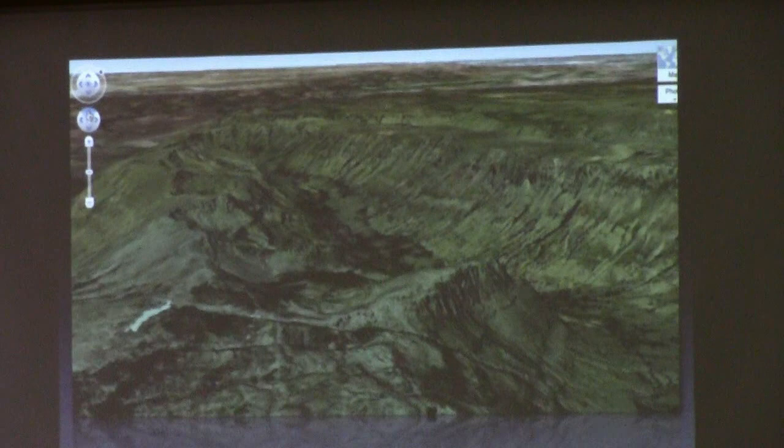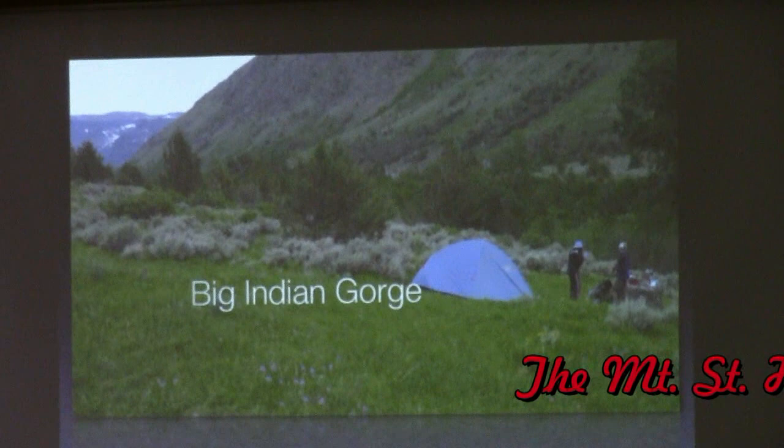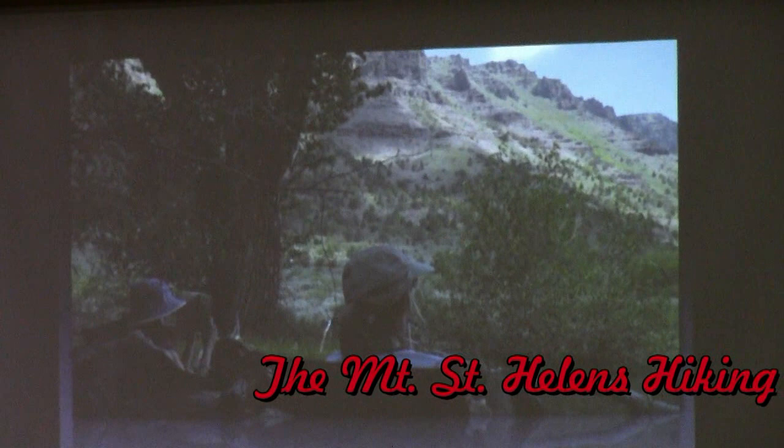This is one of the glacier-carved gorges called Big Indian Gorge. My wife and daughter and I hiked in and did a three-day backpack into Big Indian Gorge. We did not see a soul — this is in the middle of July — for the whole three days we were in there.